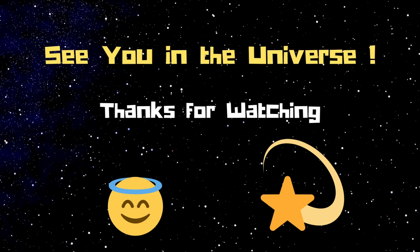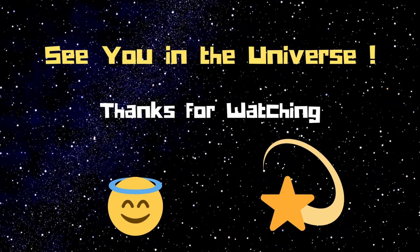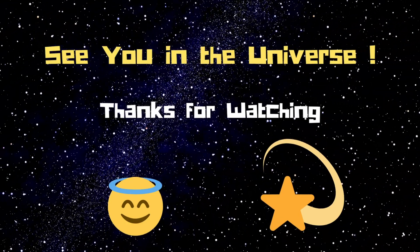So did you get it? Now you know the planets! Don't forget to like and subscribe. See you in the universe — thanks for watching, bye!